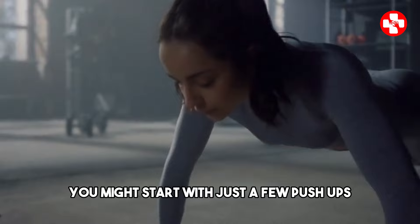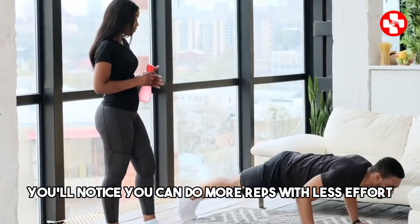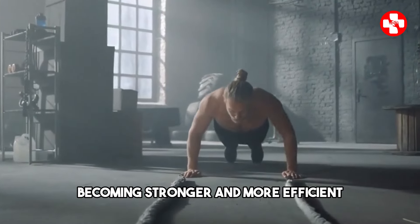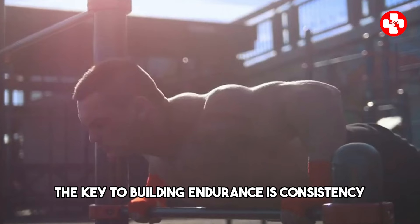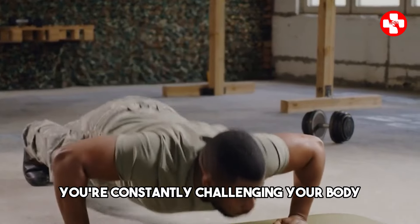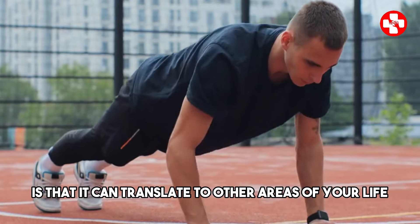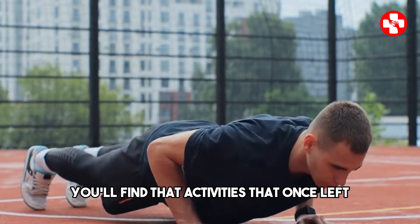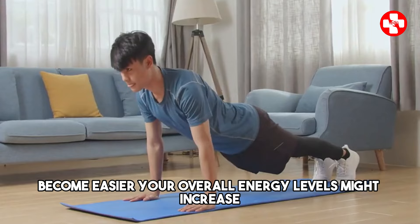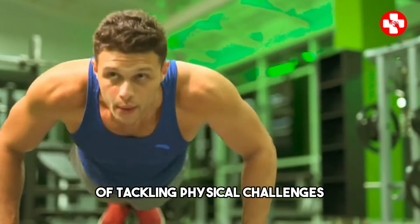Endurance builds gradually. You might start with just a few push-ups and find them challenging, but as you continue to practice daily, you'll notice you can do more reps with less effort. This gradual increase in your endurance is a clear indicator that your body is becoming stronger and more efficient. The key to building endurance is consistency. By doing push-ups every day, you're constantly challenging your body and encouraging it to adapt and improve. You'll find that activities that once left you breathless, like climbing stairs or going for a run, become easier, and your overall energy levels might increase.